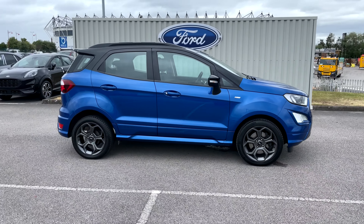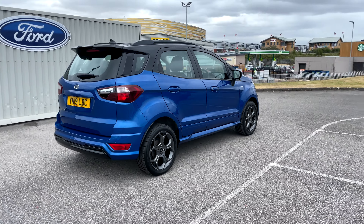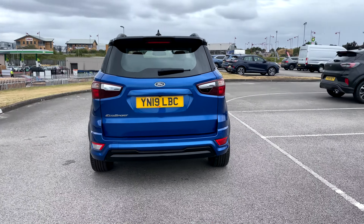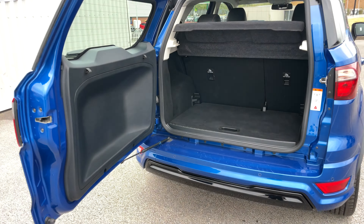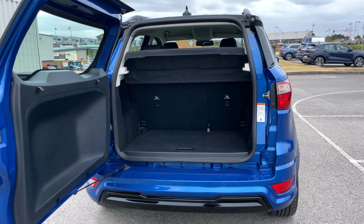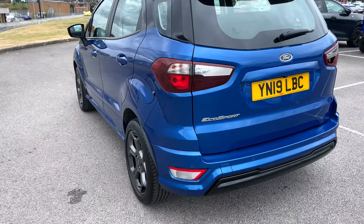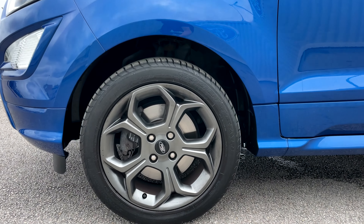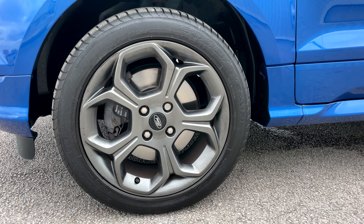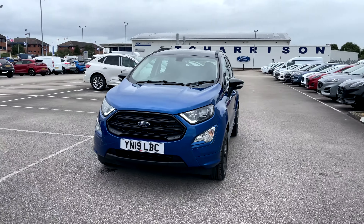Hi there, this is Jess from TC Harrison Ford. Today let me show you around this amazing 2019 Ford EcoSport ST-Line with an EcoBoost engine. This EcoSport is an automatic petrol drive with one previous owner and has done 14,690 miles.